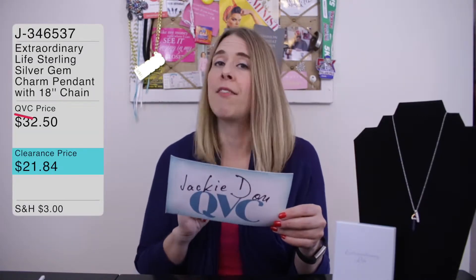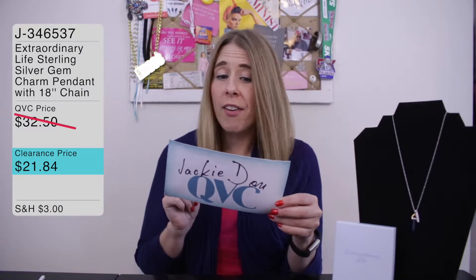Hi folks, Jackie D for Jackie D on QVC here with another jewelry item, because you can never have too much jewelry — let's be honest. I have my amazing Lori Greiner jewelry cabinet that is just chock full of good jewelry, and room for more, so this item is specifically for that. It is item number J346537, the Extraordinary Life sterling silver gemstone charm pendant.